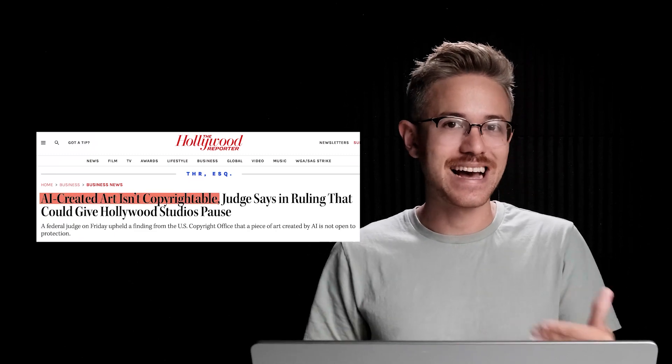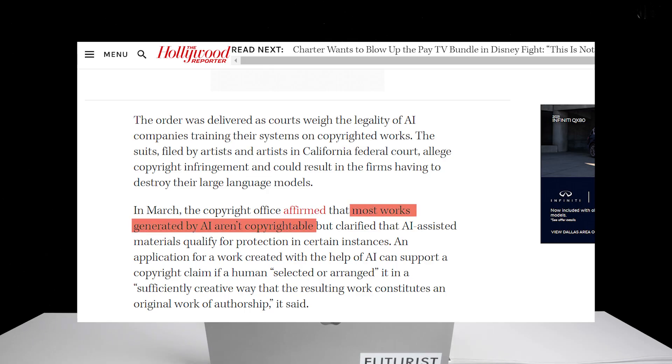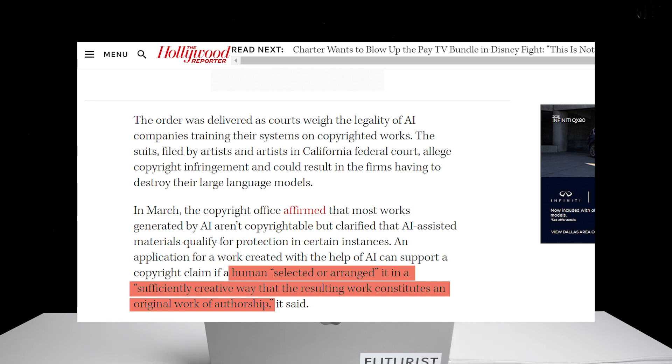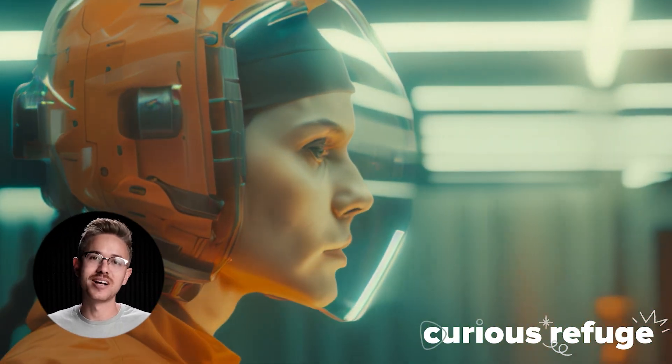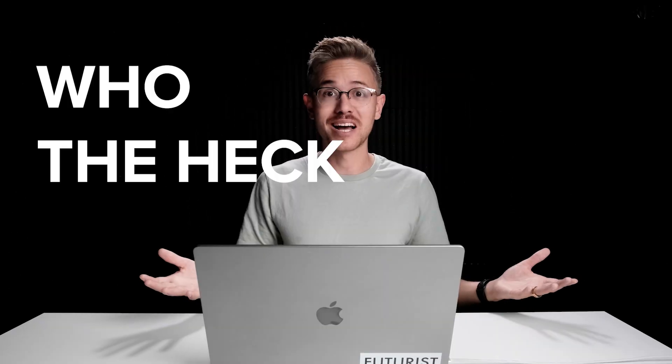A judge ruled that AI art is not actually copyrightable. An interesting clause states that AI art can't be copyrightable unless the artist can say that humans selected or arranged it in a sufficiently creative way that resulted in work constituting an original work of authorship. The big takeaway is we still don't exactly know where copyright in AI-generated art ends and begins. It takes a ton of time and effort to create something interesting with these tools — so going forward, does it require spending significant time editing, or making significant changes using rotoscoping versus compositing? Who knows — only time will tell.